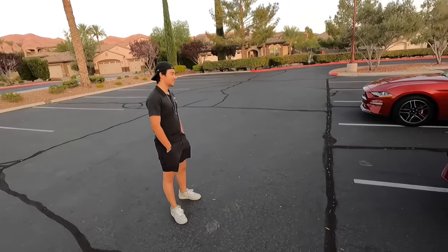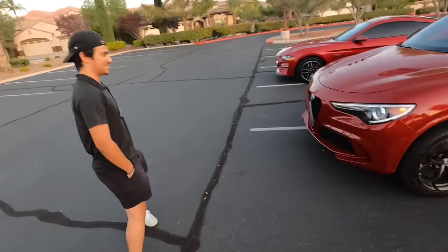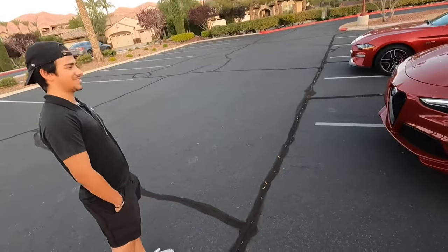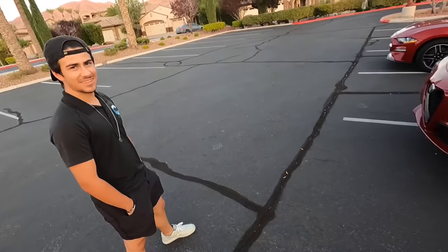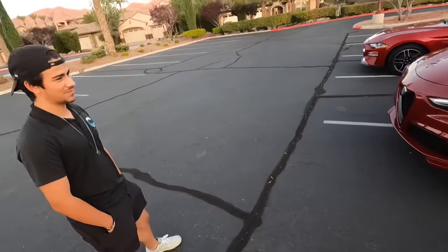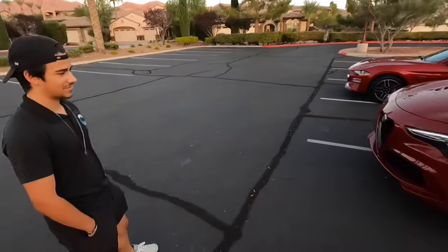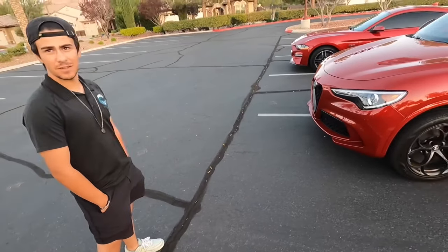Maybe these two cars can line up and see what happens — a little race. I don't think it'd be close. You think you're gonna destroy me? I think so. From a standstill you'll destroy me because you're all wheel drive, so you'll destroy me from a standstill because my car spins like crazy. Like 30 to 50, it's two seconds flat, something around that.